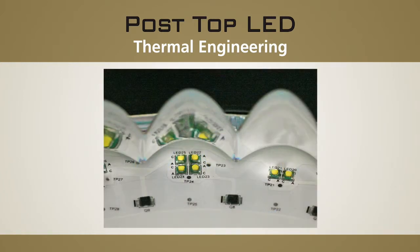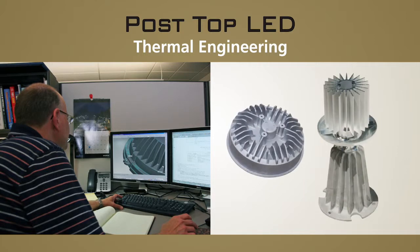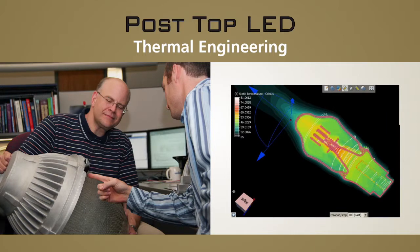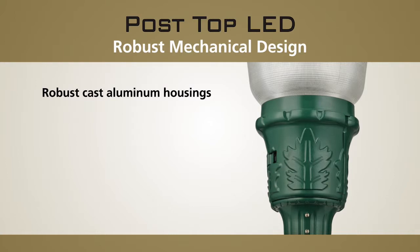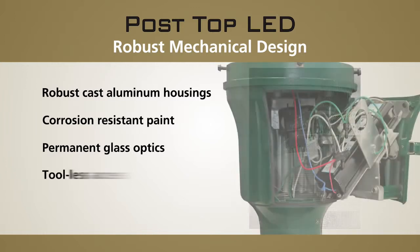Therefore, every Holofane product incorporates the industry's best thermal engineering, with each system going through extensive testing and validation to ensure maximum life of the LEDs and drivers. Durability is maximized through robust cast aluminum housings, corrosion-resistant paint, and permanent glass optics. Our utility series luminaires also include additional mechanical features that provide tool-less access for simplified installation and maintenance.